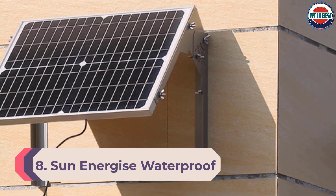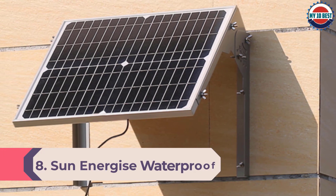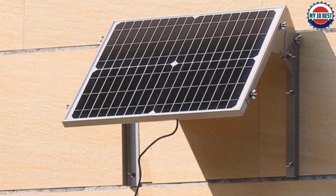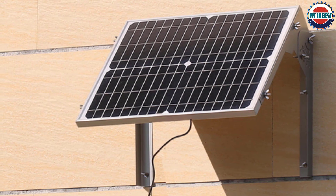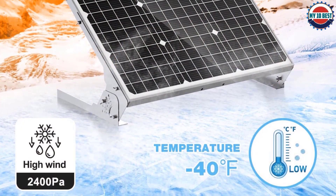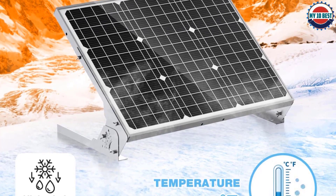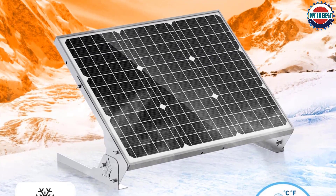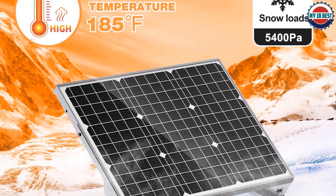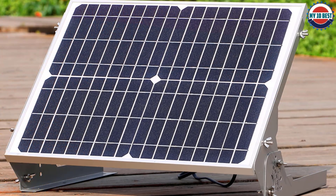Number 8: Sun Energize Waterproof 12V 20W Solar Battery Charger Pro. Even though Sun Energize offerings are on the more expensive, higher-end side, they can still be a great option if you want a highly sturdy charger for outdoor usage in rugged environments. In terms of performance, this solar battery charger can offer a maximum power output of up to 20 watts.